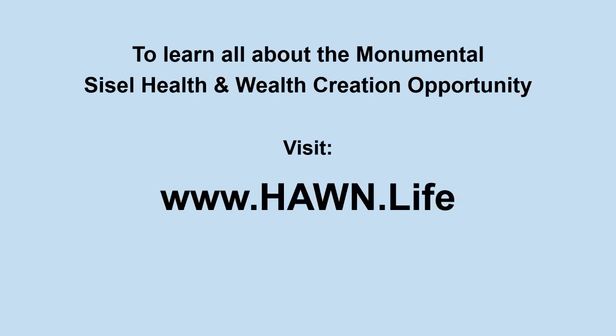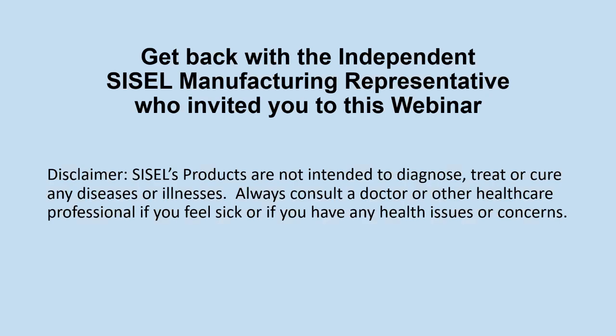To learn about the Sizzle health and wealth creation opportunity, visit www.horn.life. Both sites have no referral links — visitors need to get back to the independent Sizzle rep who invited them. Bill closes with the standard disclaimer: Sizzle's products are not intended to diagnose, treat, or cure any diseases or illnesses, and no medical claims are made. Always consult a doctor or healthcare professional for yourself and your pets. The bottom line is they provide an unprecedented level of nutritional support to help the body's natural ability to be healthy. Thank you for attending the webinar.